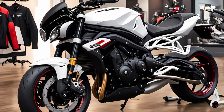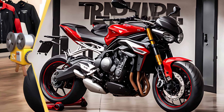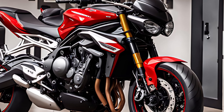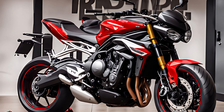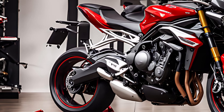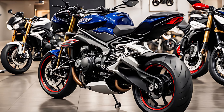First look — a beast awakens. Right off the bat, Triumph isn't messing around with the design. The 2025 Street Triple screams aggression. It's got a whole new fairing that looks sculpted for performance, and let's not forget the throaty growl coming from that signature 765cc triple engine. That sound alone is music to any rider's ears.